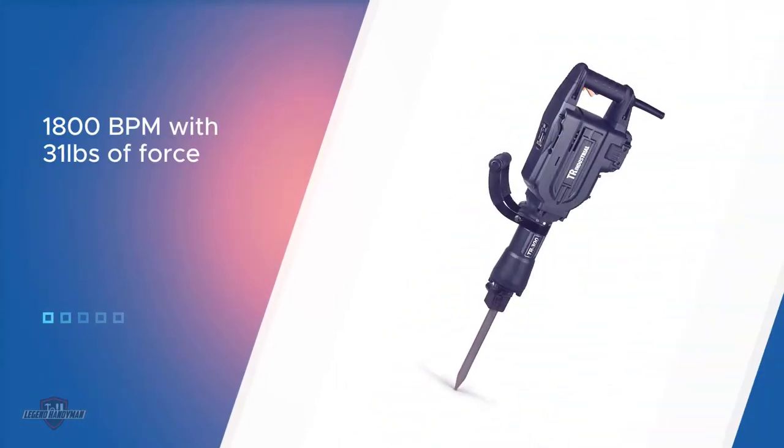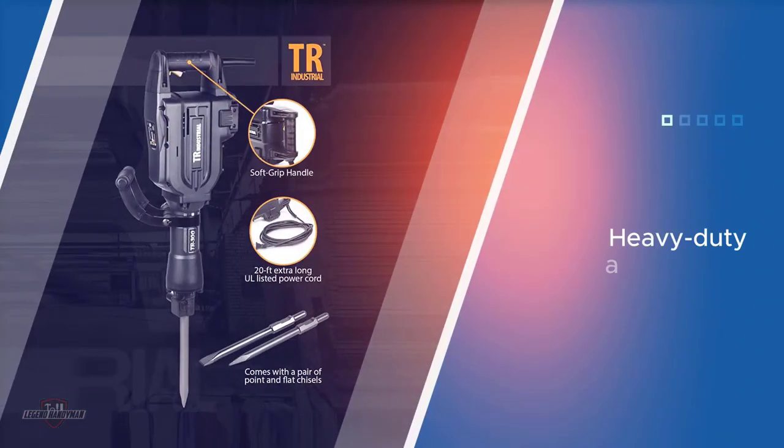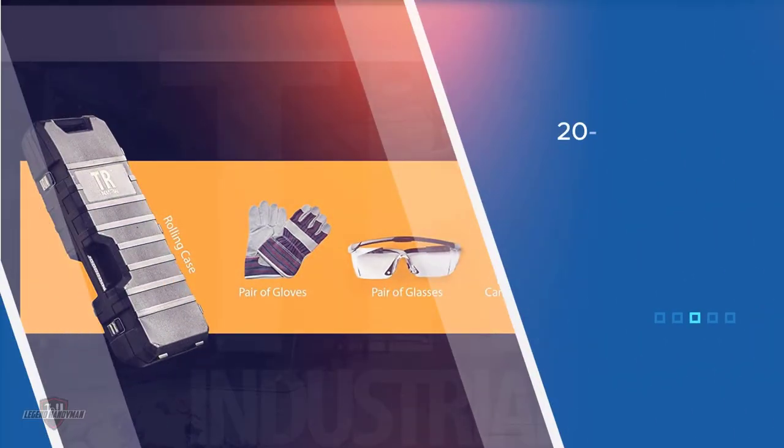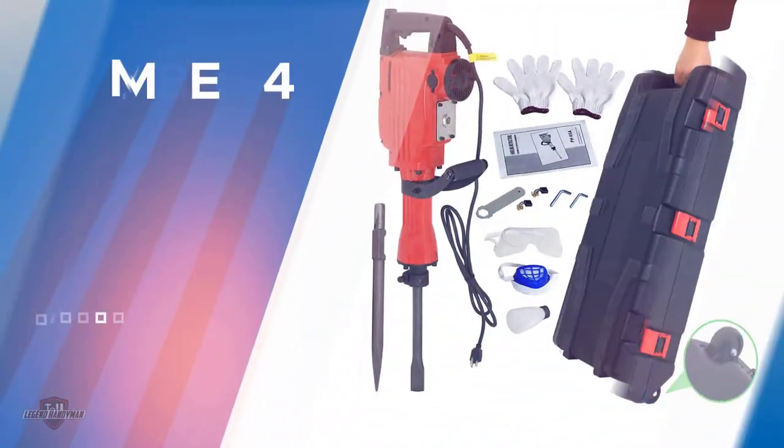Moreover, it includes all the essential safety regulations.